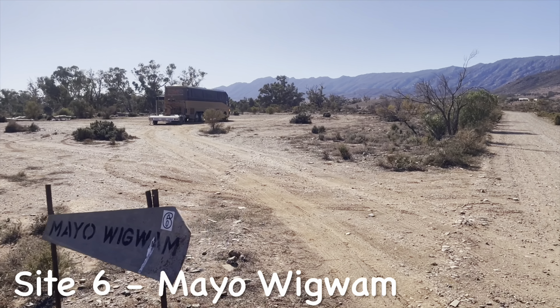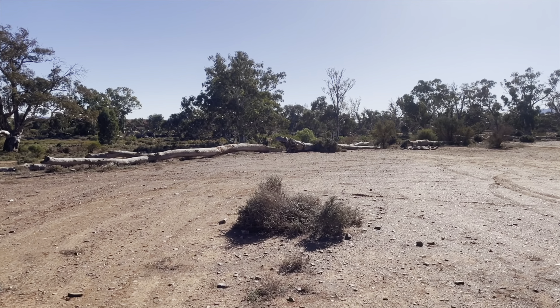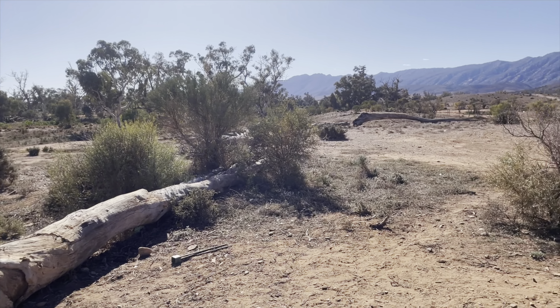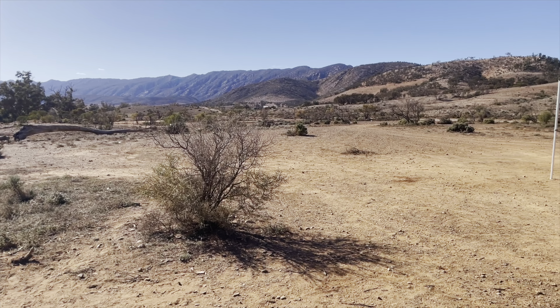I just love the names of these sites. Here's Site 6, Mayo Wigwam. It is another site straight off the road, but it's huge — even a bus can fit in it.